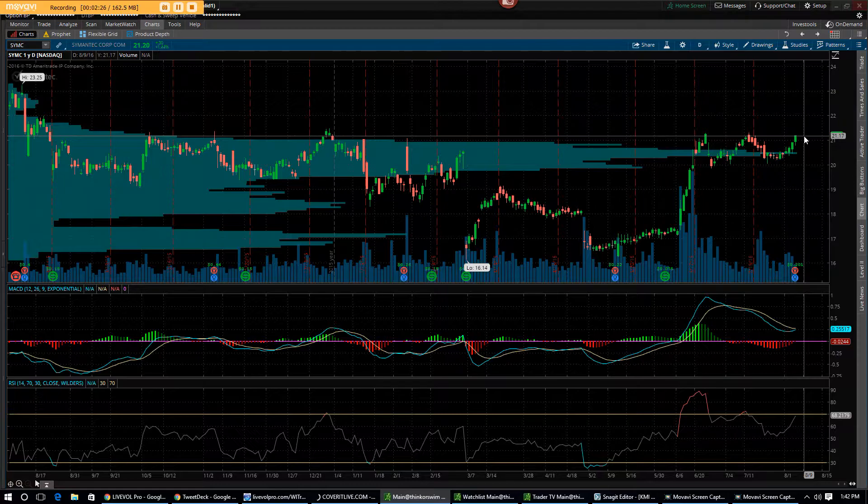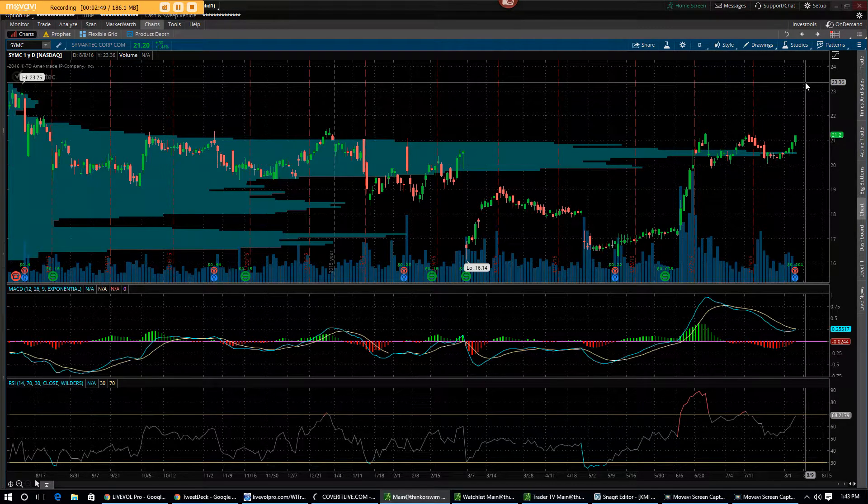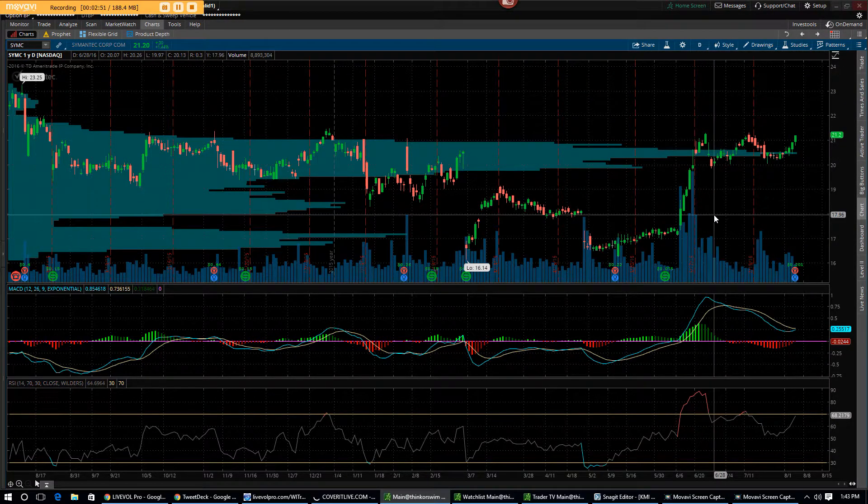I think it breaks out from here and it's going to run higher. By the way, this stock is reporting earnings tonight after market close. So this is going to be a little bit speculative in nature because earnings are coming out tonight. But I'm looking at a breakout in this stock, and I think it's going to go up to about 23.30 to 23.35, which is my target.